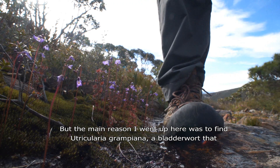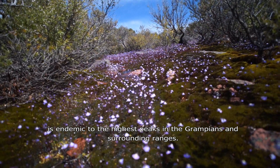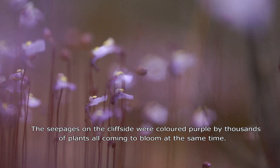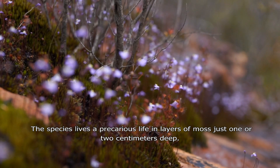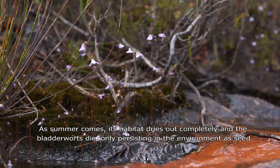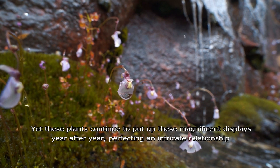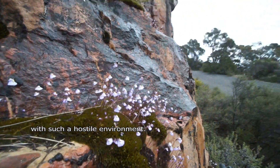The main reason I went up here was to find Tricholaria grampiana, a bladderwort that is endemic to the highest peaks in the Grampians and surrounding ranges. The seepages on the cliffside were coloured purple by thousands of plants all coming to bloom at the same time. The species lives a precarious life in layers of moss just one or two centimetres deep. As summer comes its habitat dries up completely and the bladderworts die, only persisting in the environment as seed. Yet these plants continue to put up these magnificent displays year after year, perfecting an intricate relationship with such a hostile environment.